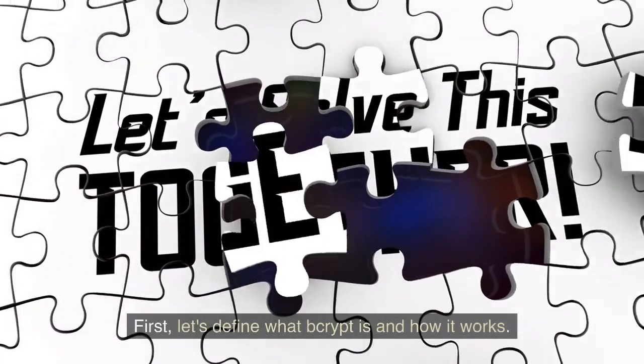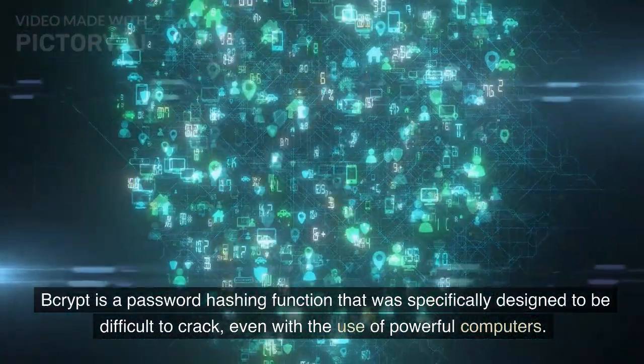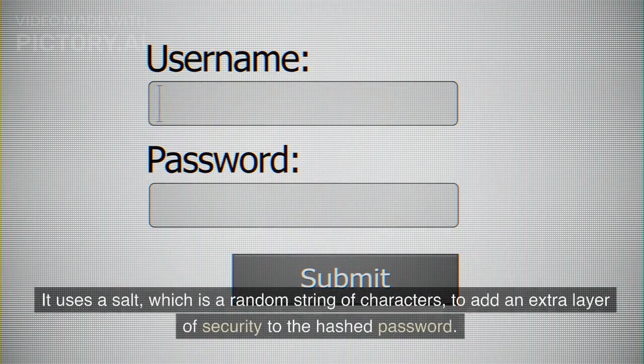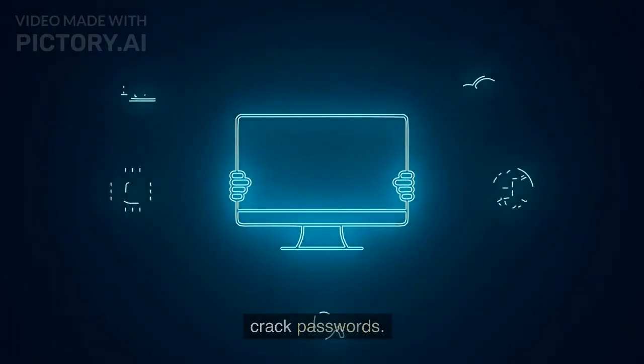First, let's define what Bcrypt is and how it works. Bcrypt is a password hashing function that was specifically designed to be difficult to crack, even with the use of powerful computers. It uses a salt, which is a random string of characters, to add an extra layer of security to the hashed password. This makes it much harder for hackers to use pre-computed hash tables to crack passwords.